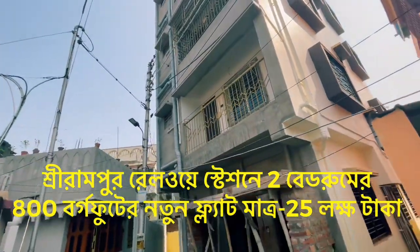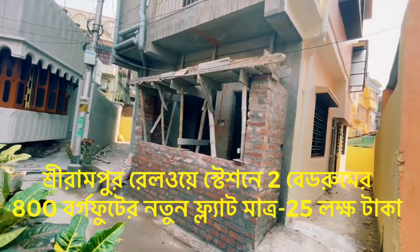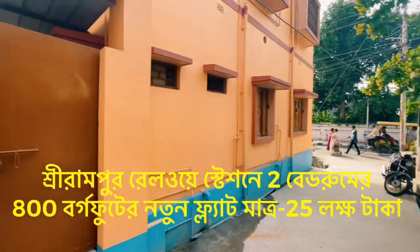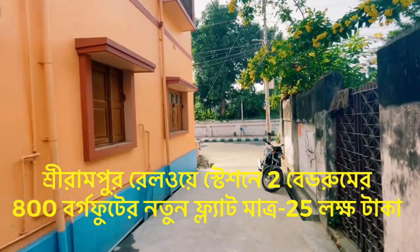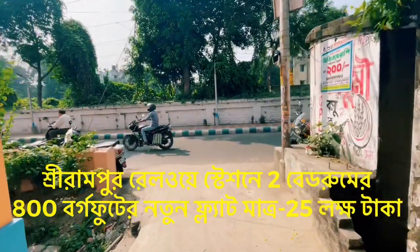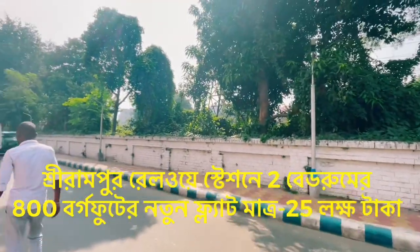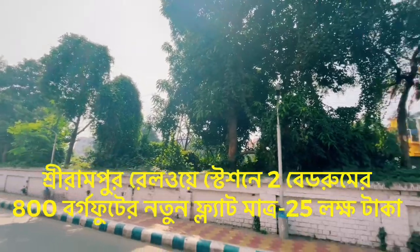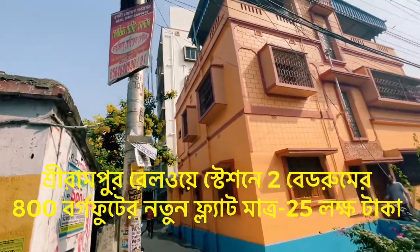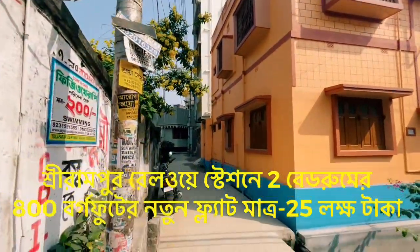This flat is on the ground floor. This is the Srirampur Station area. This is not just a flat — it is located near Srirampur Station.